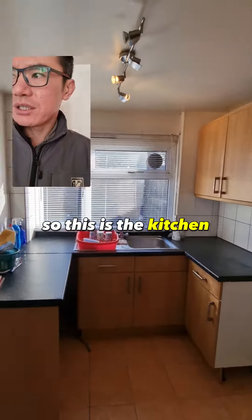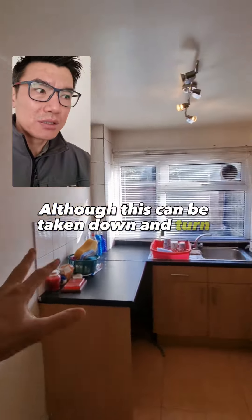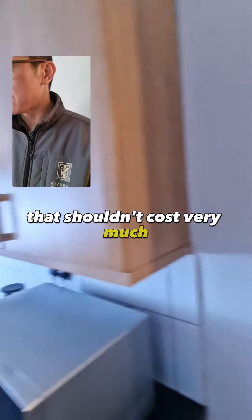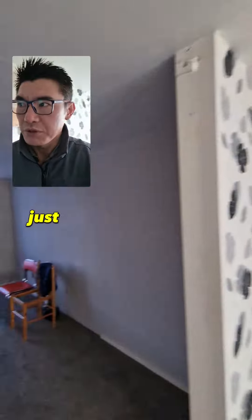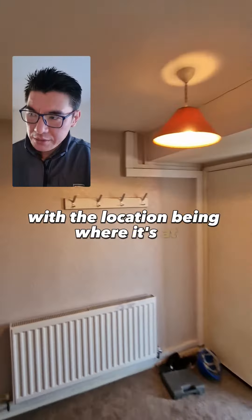So this is the kitchen. It's actually a decent size, so this can be taken down and turned into a nice open-plan kitchen. That shouldn't cost so much, not very much. In fact, that's a good idea - just to future-proof this property with the location being where it's at.